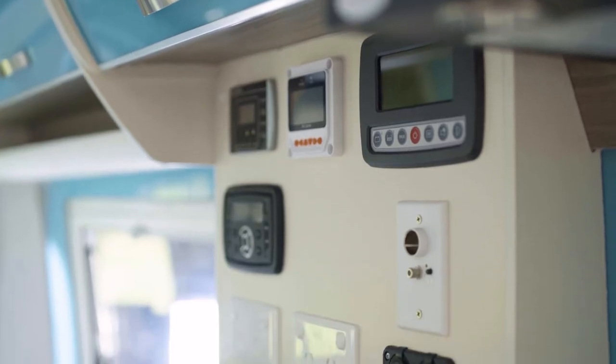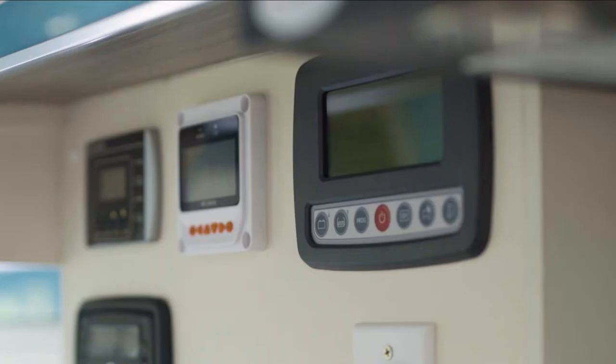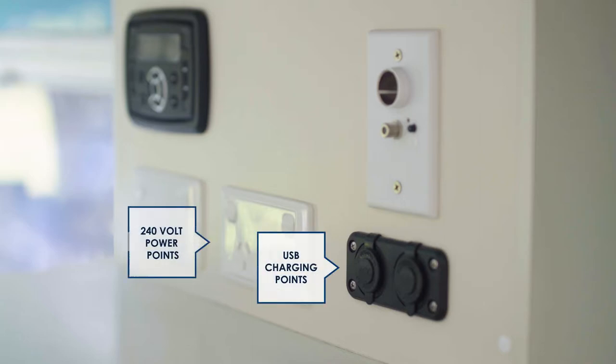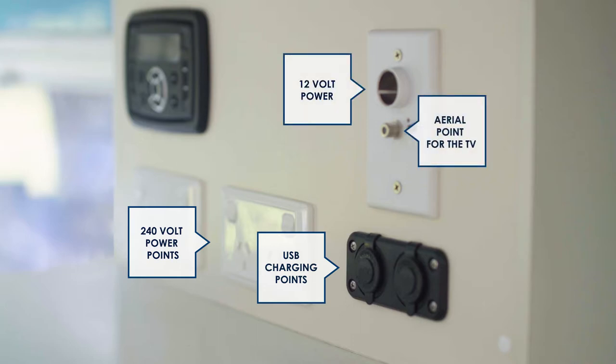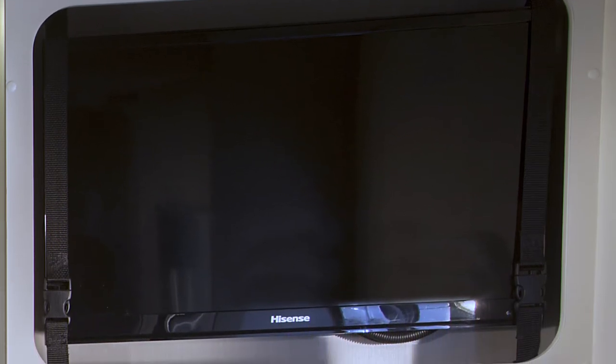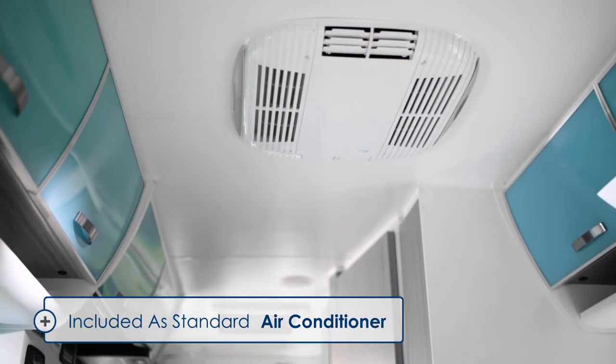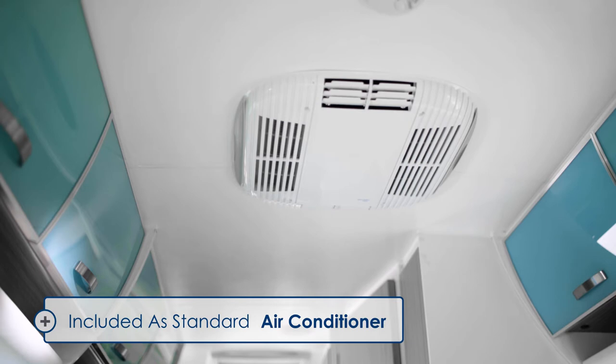Over here you'll find the main control panel for the Rialta, including your power management system, solar display and battery and water monitors. This is also where the audio system is located. Sunliner has added USB charging and two 240 volt power points. This is also the location of the 12 volt power and aerial point for your TV. A 19 inch TV with DVD player is just another standard feature in the Rialta. Some of you may have noticed that up here we have the air conditioning unit — another standard feature in all the Sunliner Rialta campervans.